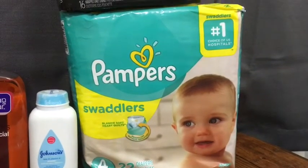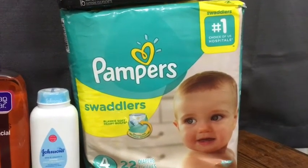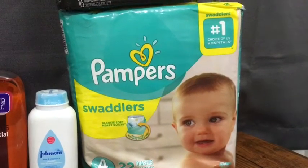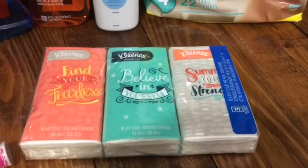The Pampers are $8.97. I used a $2.00 internet printable — I'll leave the link down below — and then got back $3.00 from ibotta, making those $3.97. These Kleenex tissues are 97 cents and you'll get back 75 cents from ibotta.